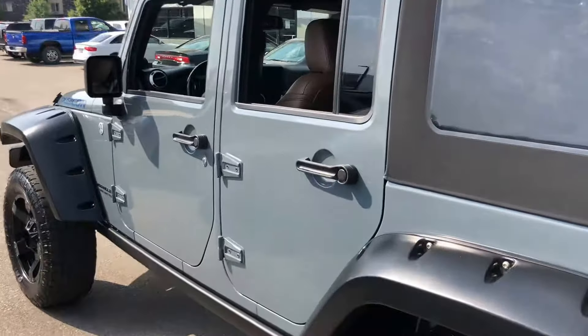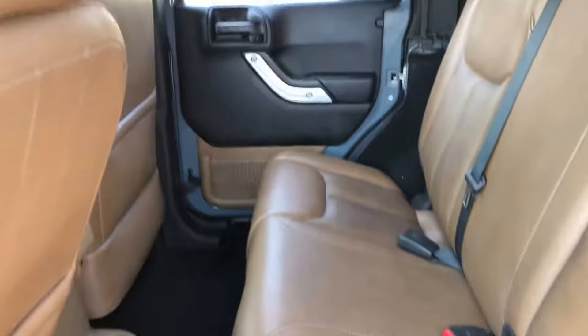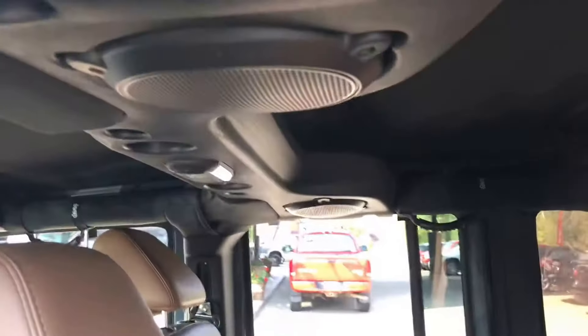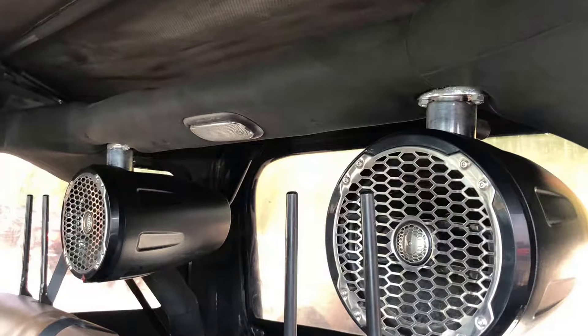It's a really cool color that was offered by Wrangler in 2014. This interior leather — I believe it's referred to as saddle leather. We've got speakers up on the roof soundbar, and then again speakers in the rear here as well.